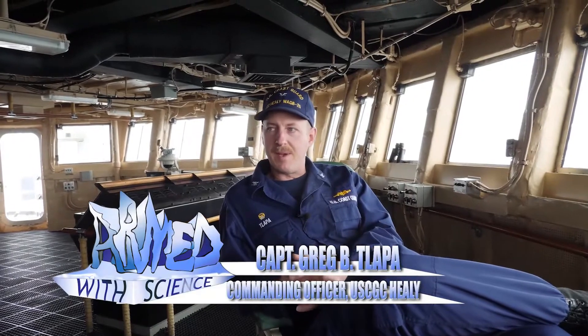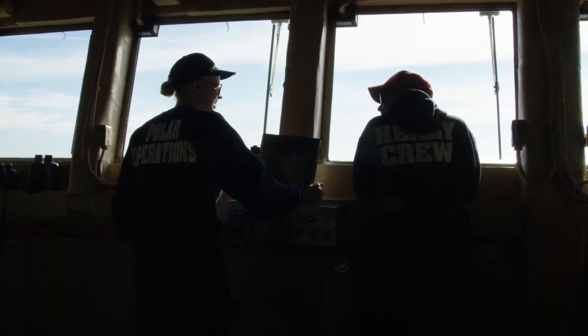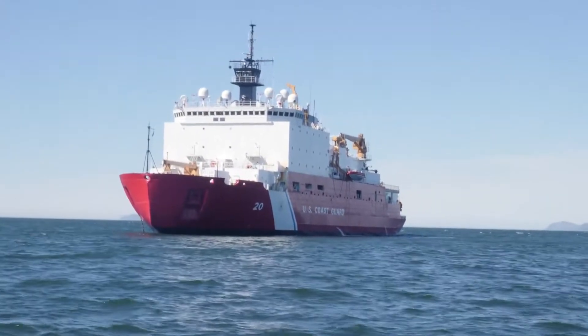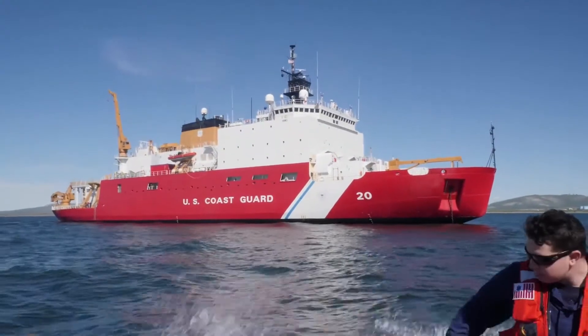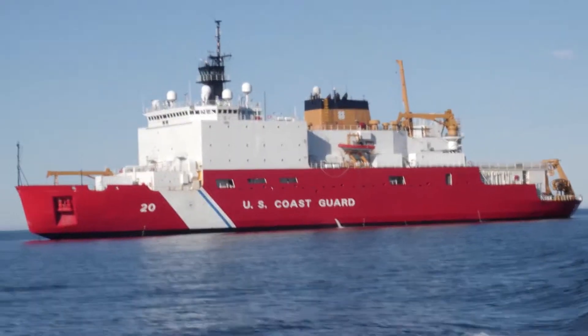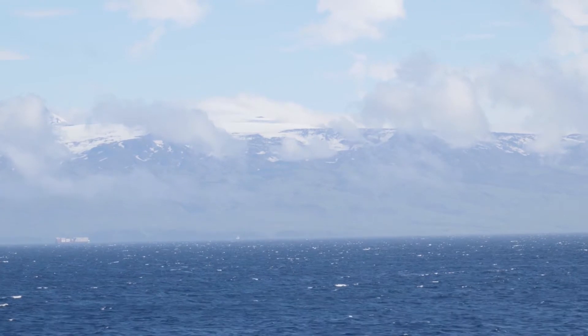My name is Captain Greg Tilapa. I'm the commanding officer of Coast Guard Cutter Healey. Healey is a Coast Guard icebreaker and the US military's only surface vessel or ship that deploys to and is capable of operating in the ice-covered waters of the Arctic.